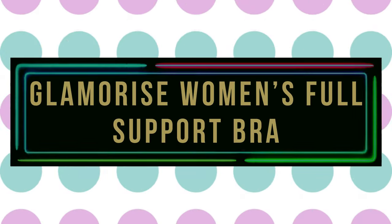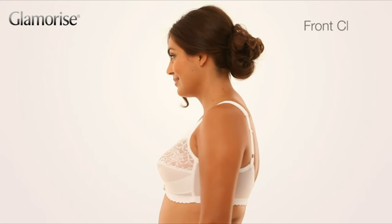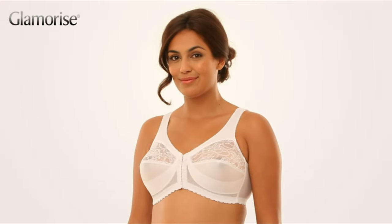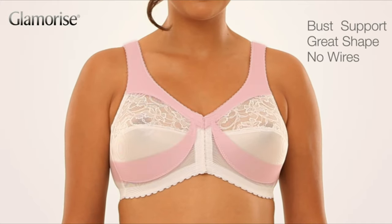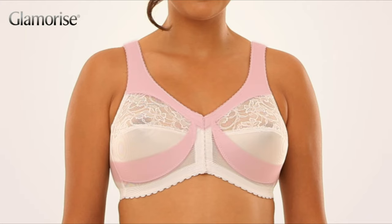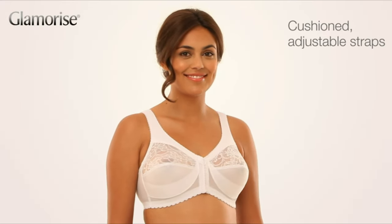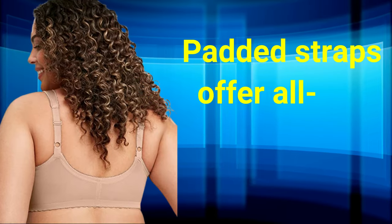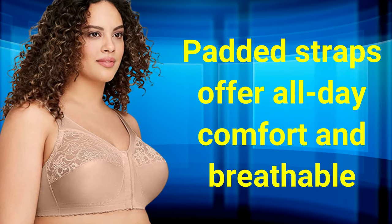Number 8: Glamorize Women's Full Support Bra. The Glamorize Women's Full Figure Magic Lift Front Close Support Bra is wire-free and has a simple hook and eye closure for extra security. It is made of 50% polyamide, 40% polyester, and 10% elastane, and is suitable for daily wear by seniors. The Magic Lift design lifts and supports the breasts while the contoured cups provide decent coverage. The wide padded straps offer all-day comfort, and the lace design is both beautiful and breathable.